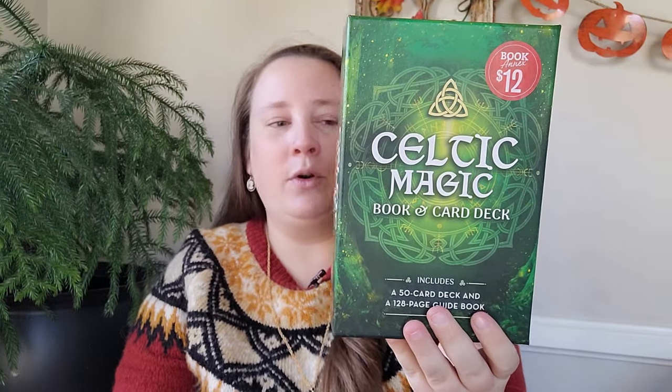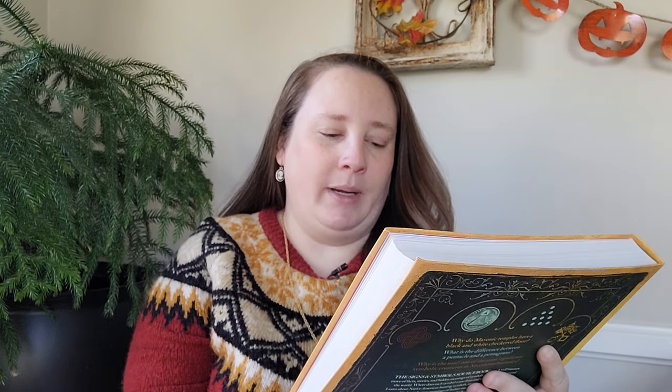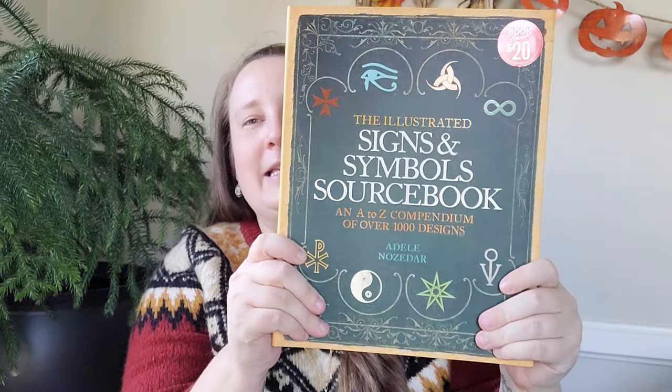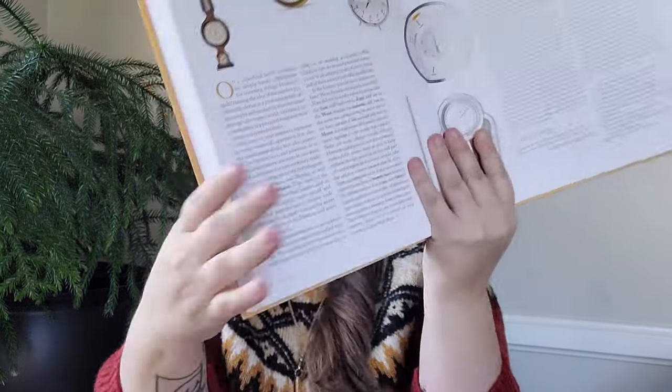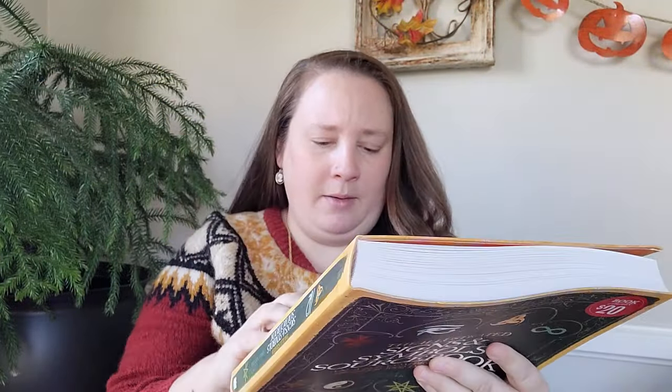I also found the Celtic Magic book and card deck, and I'm definitely excited to work with this deck. The MSRP price was $24.99 and I only bought it for 12 bucks. I also picked up the Illustrated Signs and Symbols Sourcebook — an A to Z compendium of over a thousand designs. This thing is awesome; it is such a great resource for symbols, and if you wanted to learn the significance of a certain bird or animal they even have things about mermaids in here. I picked it up for 20 bucks, which was cheaper than Amazon.